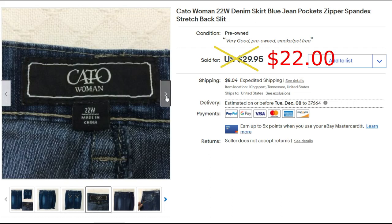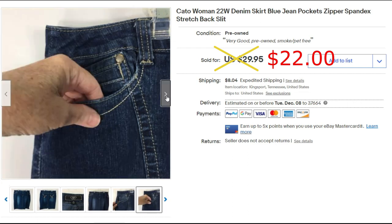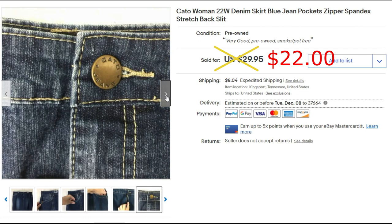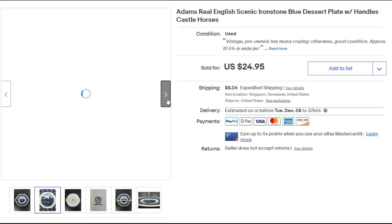Here's another denim skirt, size 22W, that sold for $22. This is a used, pre-owned skirt. You will always get low offers, but then you'll find that person who's willing to pay more. It's really up to you if you want to hold out or not, but I sold it for $22 plus priority shipping.